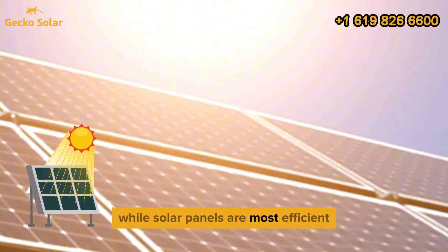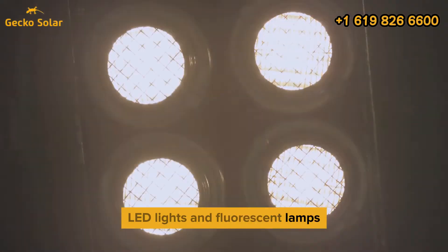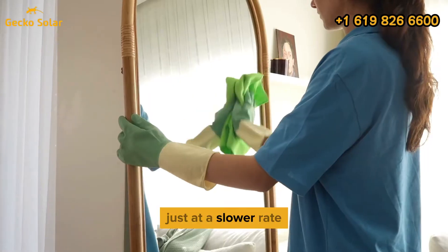While solar panels are most efficient in direct sunlight, they can still be powered by artificial light sources like incandescent bulbs, LED lights, and fluorescent lamps. Though these sources don't provide the same intensity as the sun, placing your solar panel close to a strong artificial light can allow it to generate electricity, just at a slower rate.